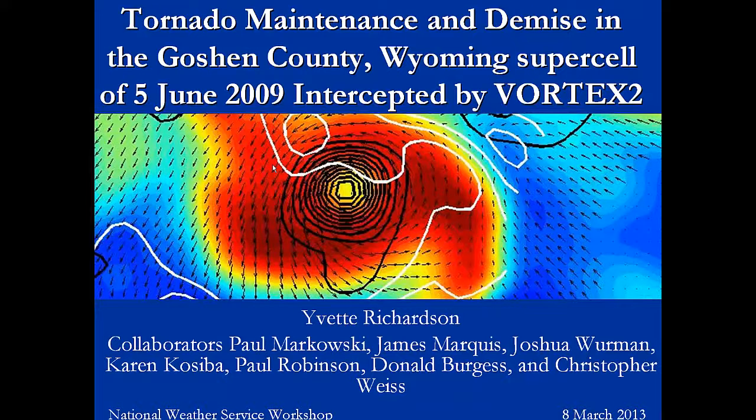Let me introduce you a little bit for those that don't know you. Dr. Richardson, like Paul, was a PI for Vortex. She was actually involved with Vortex 1 and the subsequent following projects, but she was a principal investigator for Vortex 2 and also part of the Vortex 2 Steering Committee. Her background is heavily with radar data and radar interpretation with the DOW data and so forth. With that, Yvette, I'll let you take it away.